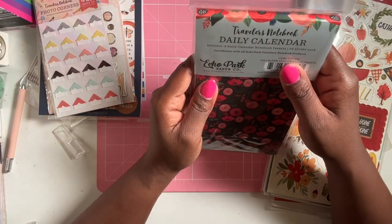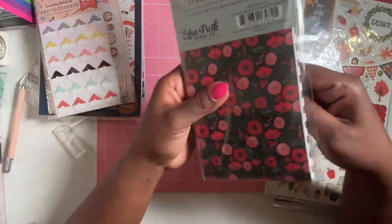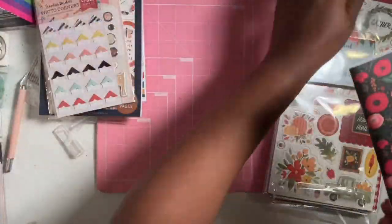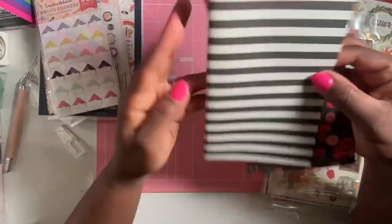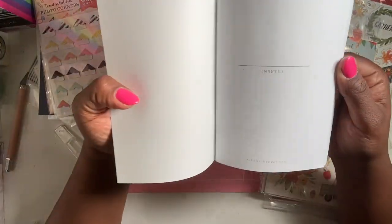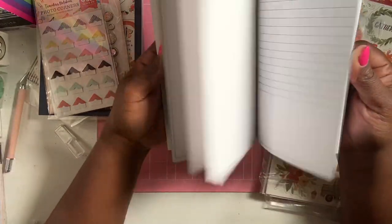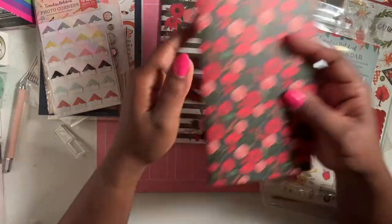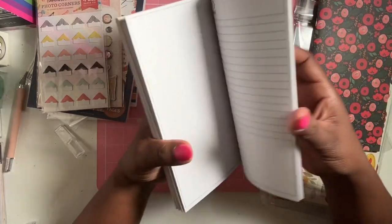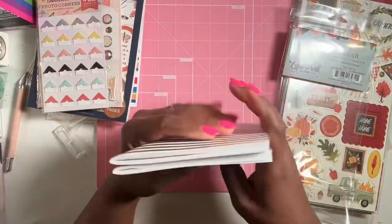I got two daily calendar notebook inserts with 32 sheets each. One has a stripe with florals and the other is a floral design. They're blank so you can use them for whatever month you'd like. You get dates one through 31, so that's a nice little bonus — two calendars included.